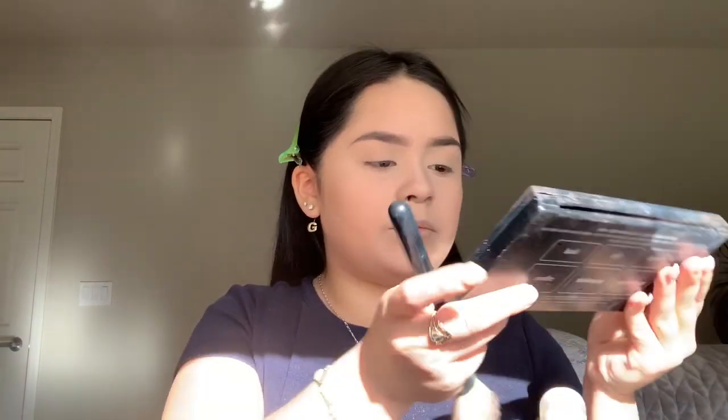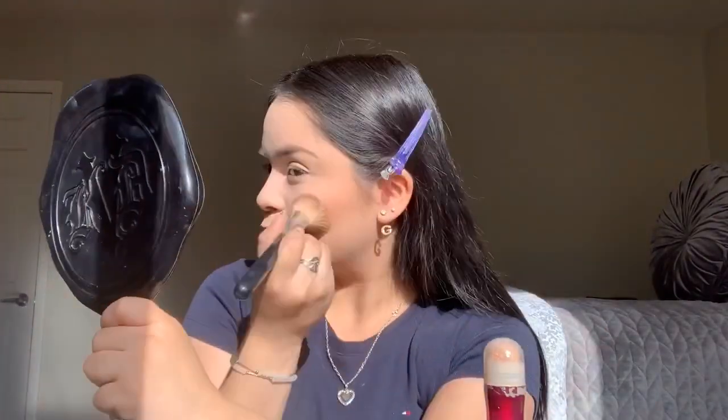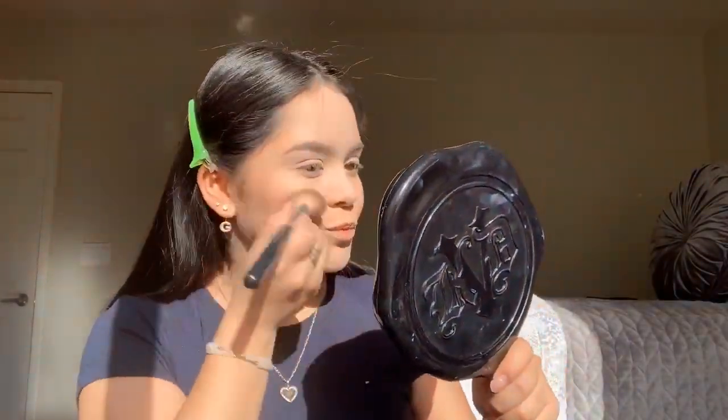Now I do contour next. I use this Morphe brush — I don't know what number it is because it's big — but I use a Cane and Shade light contour palette.